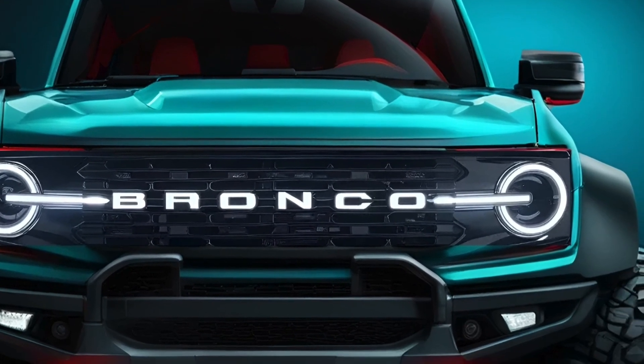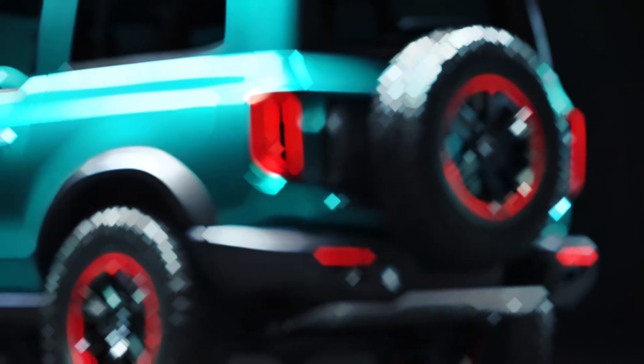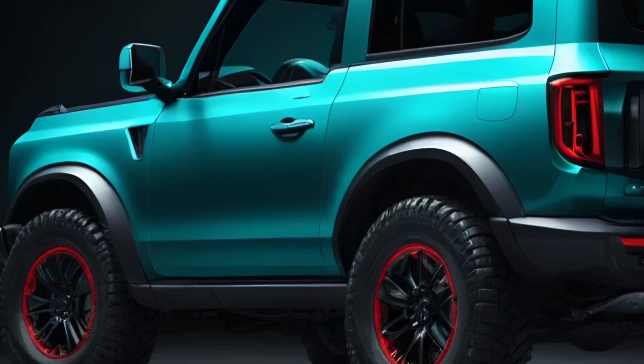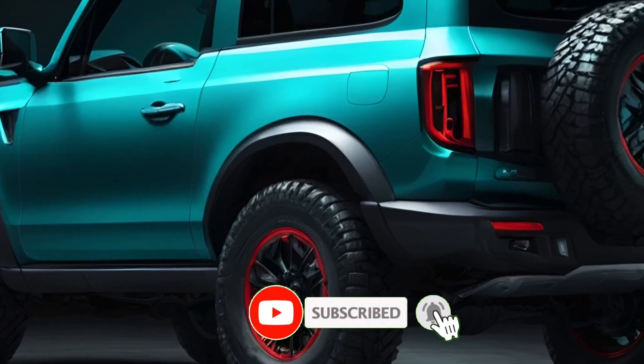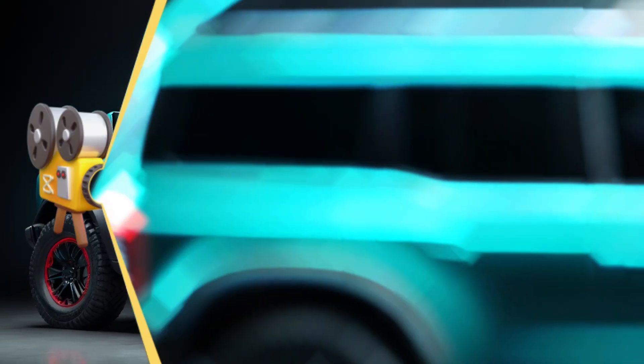Ford is taking a major step by introducing a plug-in hybrid option for one of its most popular vehicles, the Ford Bronco. If you're familiar with the Bronco, you know it's a beast on the trails but not exactly the most fuel-efficient. Ford's new plug-in hybrid Bronco is set to change that, offering a compelling alternative to the current EcoBoost engines.